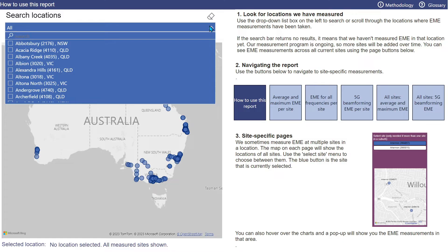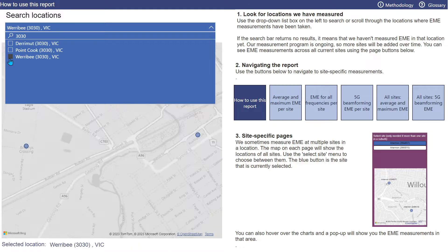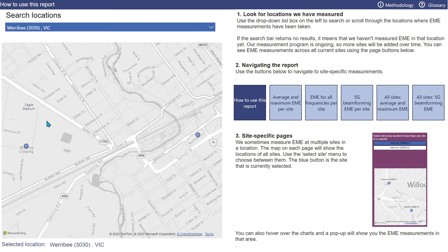Say you want to look at a postcode in Victoria — 3030. You can see we've measured sites in three suburbs for postcode 3030: Derrimut, Point Cook, and Werribee. Let's select Werribee from the list. The map on the landing page now shows that we've measured two sites in Werribee. So let's now look at each of the tabs, starting with the average and maximum EME per site report.